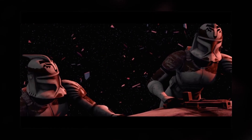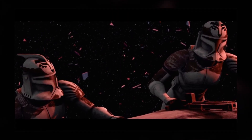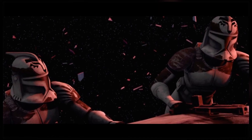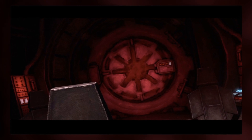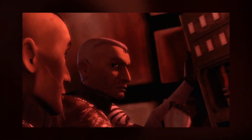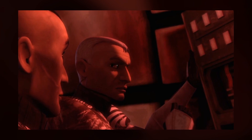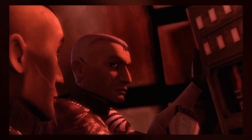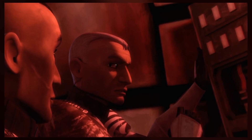In Rising Malevolence, we see the introduction of Commander Wolf and his clone troopers, indicated by the wolf muzzles painted on their helmets. The escape pod hatchways on the Triumphant have the Republic logo on them. As Booster and Sinker attempt to restart the escape pod's power, they use dialogue directly taken from The Empire Strikes Back when Han and Chewie are trying to fix the Falcon.